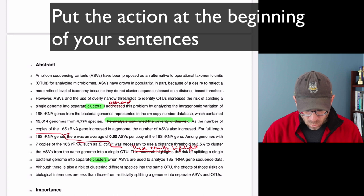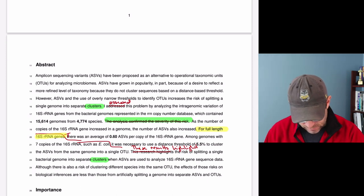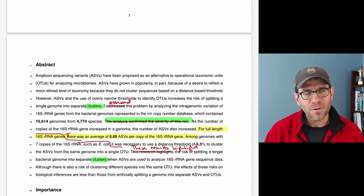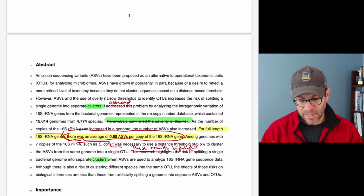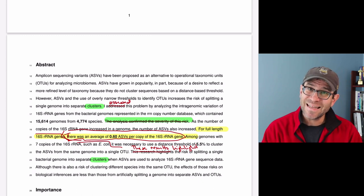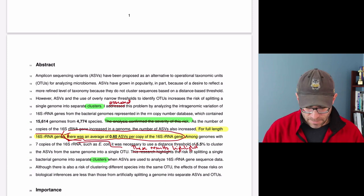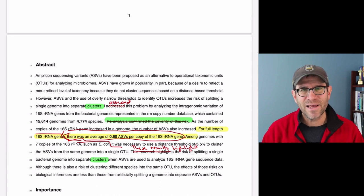Tip number three: strengthen your sentences by putting the action up front. Looking at my abstract, I see a sentence: 'For full-length 16S RNA gene sequences, there was an average...' Where's the action? It's at the end: 'there was an average of 0.6 ASVs per copy of the 16S RNA gene for full-length sequences.' The most important thing is that as you find more copies of the 16S gene in a genome, you're going to find more ASVs. Move that up front. In journalism, they say don't bury the lead — each sentence has a lead. Put the action up front.